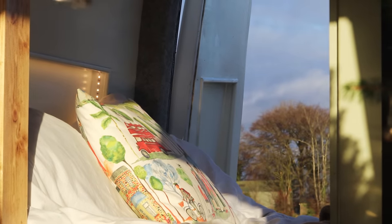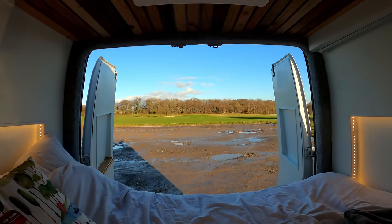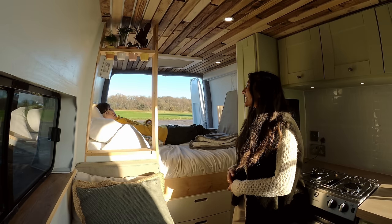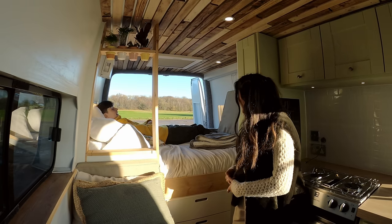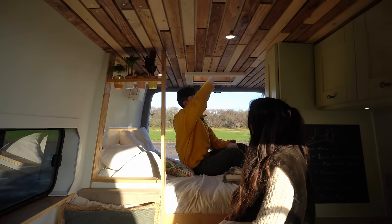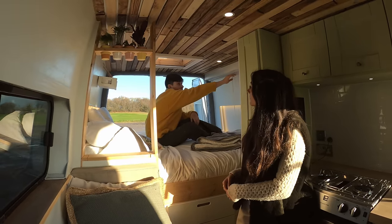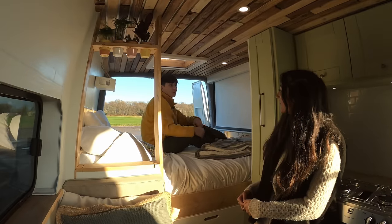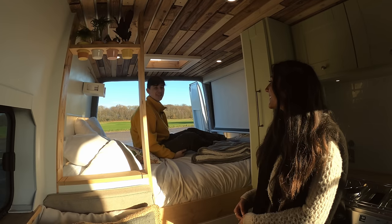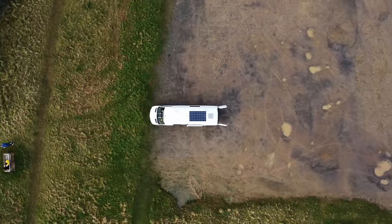The bed is a standard double in width, though we had to cut a foam mattress to fit the length — I'm about six foot tall and just about fit lengthways, so if you're taller, something to consider. We have our skylight above for light, and a projector that comes down paired with a projector screen on this side, so we enjoy watching movies and playing games. It's nice having those little home comforts even while traveling in such a small space.